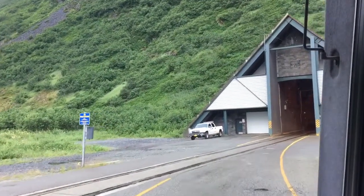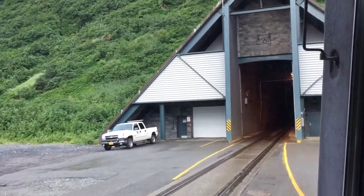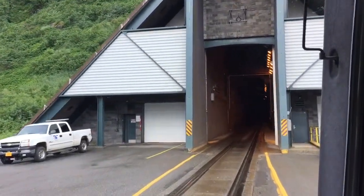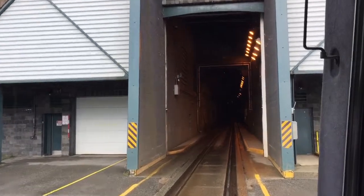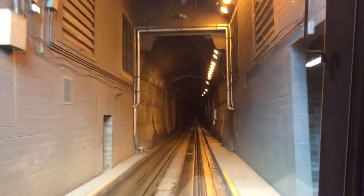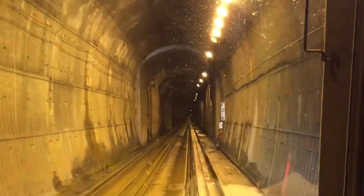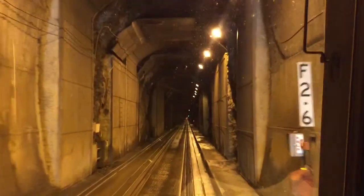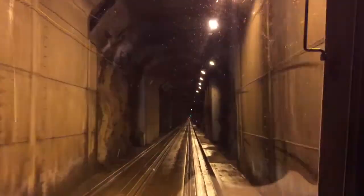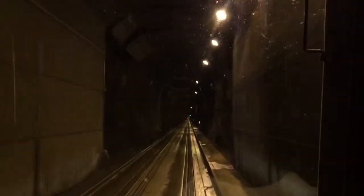You can see that the pavement is at the same level as the railroad tracks as we're entering the tunnel. That is one of the modifications that had to be done in order to allow vehicles to utilize the tunnel as well. Prior to the year 2000, it was only railroad traffic in the tunnel, and in the year 2000 the modifications were completed and the tunnel was opened to vehicle traffic as well.